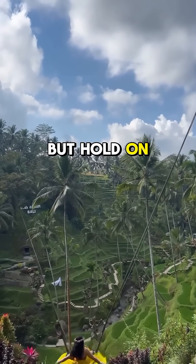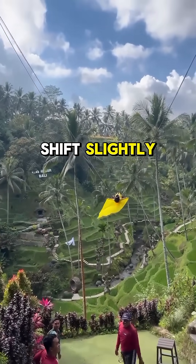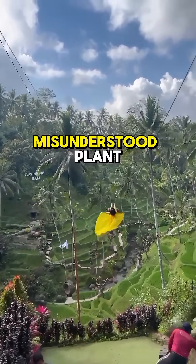But hold on — scientists say this might just be a myth. The tree may shift slightly, but it's not really taking a jungle hike. So, is it nature's slowest traveler or just a misunderstood plant?